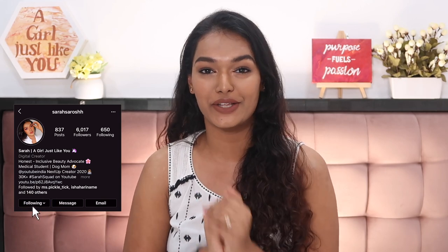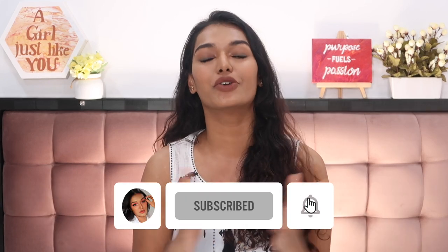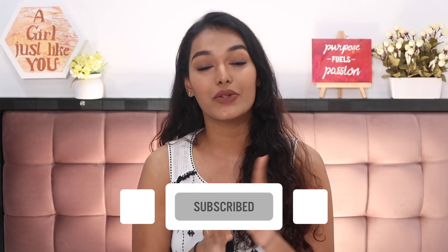These are going to be five super quick, super easy, super fast and very fun hairstyles for you. If this is the first time you've come to my channel, hi I'm Sarah — I make beauty and lifestyle content here on YouTube. Please hit the subscribe button and join the Sarah Squad, and click the bell icon so you get notified every time I upload — which is Thursday, Sunday, and sometimes Tuesday.